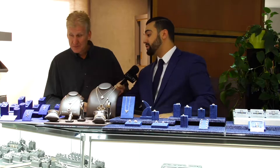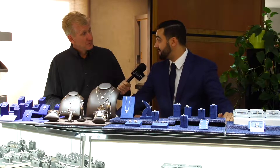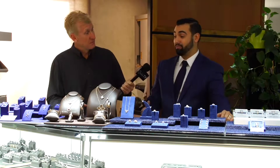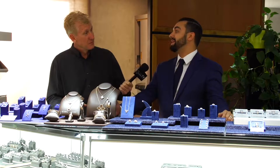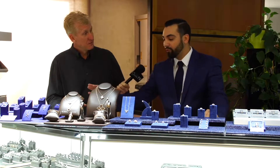Starting right here, this is Hearts on Fire. Hearts on Fire is known as the world's most perfectly cut diamond. It uses technology that was patented, that was built by NASA and Rolls Royce. They actually went to court and proved that their diamond is cut as perfectly as possible. It's a beautiful, beautiful diamond.